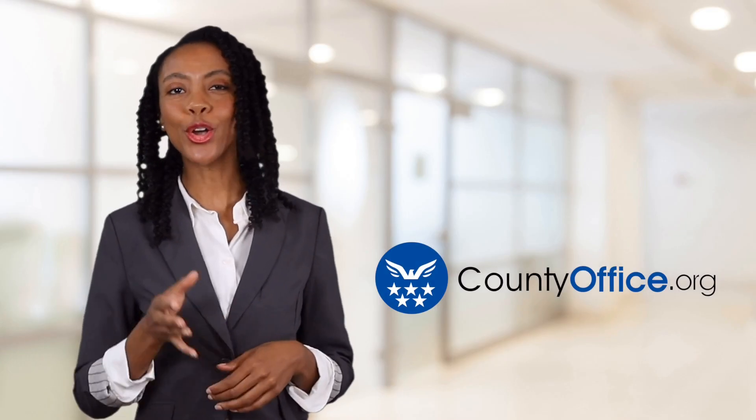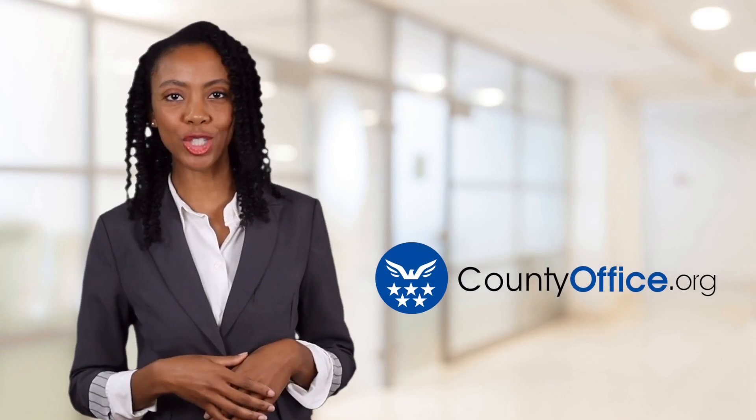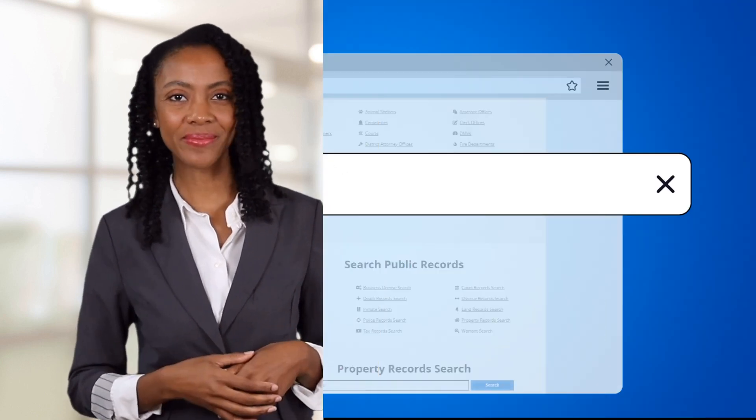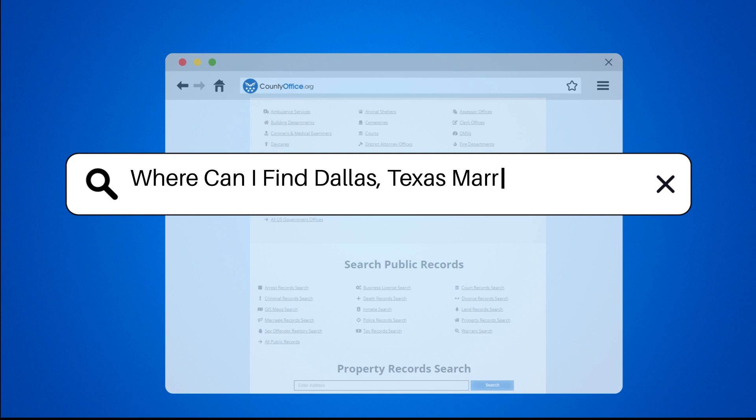Welcome to County Office, your ultimate guide to local government services and public records. Let's get started. Where can I find Dallas, Texas marriage records?